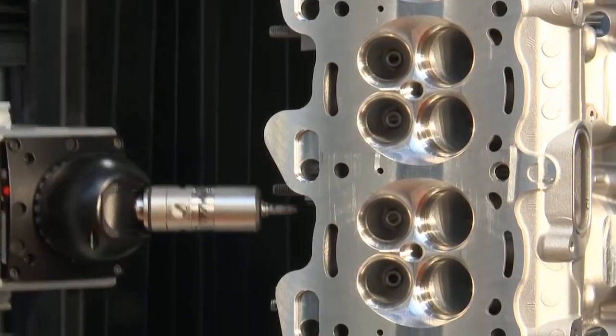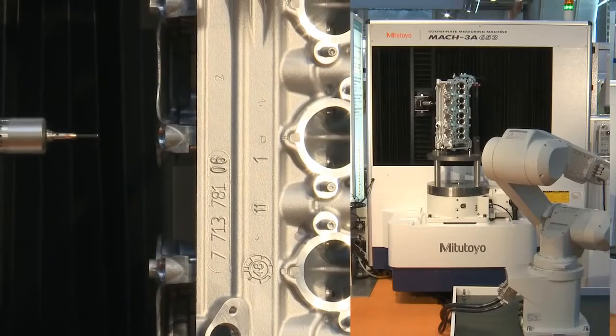Automated loading systems — for example by robots — will shorten setup times even more.